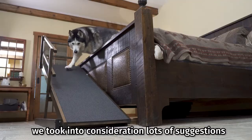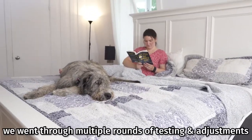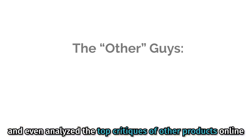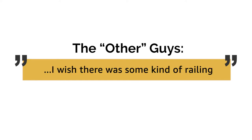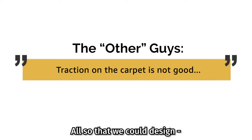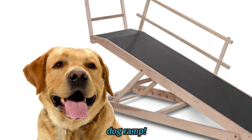In designing this ramp, we took into consideration lots of suggestions from dog owners like you. We went through multiple rounds of testing and adjustments, and even analyzed the top critiques of other products online — all so that we could design what we consider to be the Better Mousetrap, or Dog Ramp.